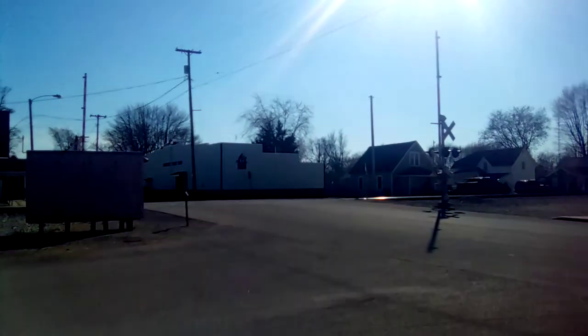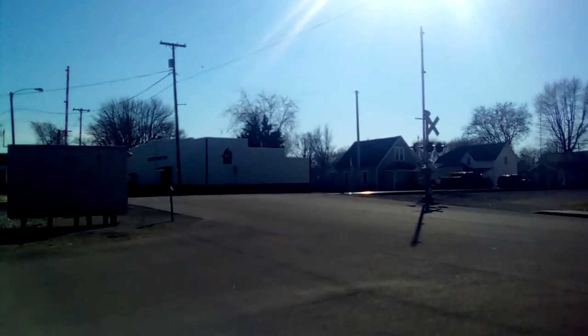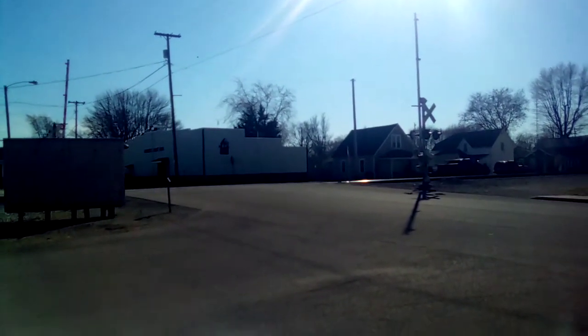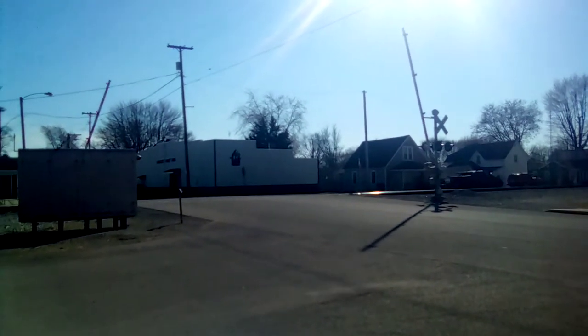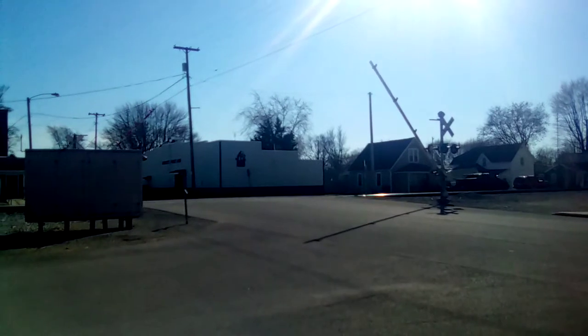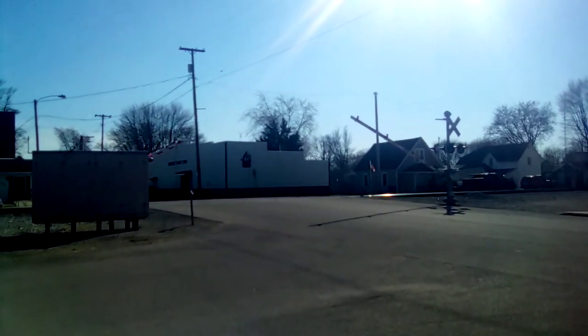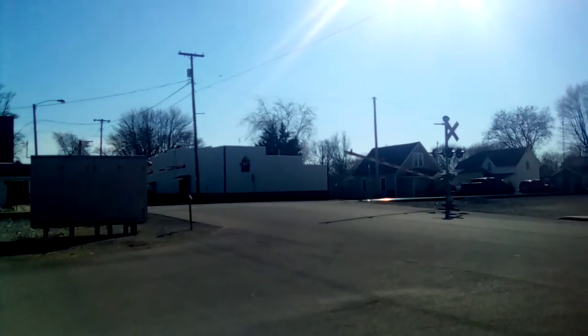Good afternoon everybody, this is Bradley here. There go the signals for Adam Street Railroad Crossing here at mile post 280.2 on the CF&E main track here in Middleport, Ohio, located about 7 miles east of Van Wert, Ohio.